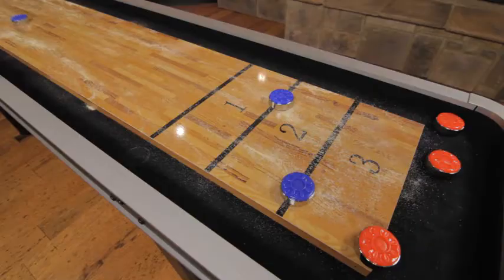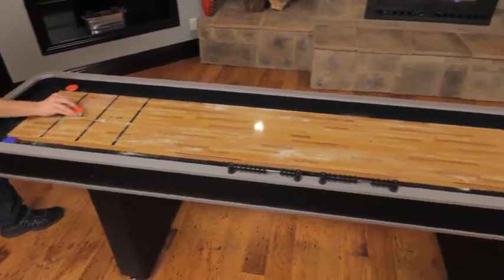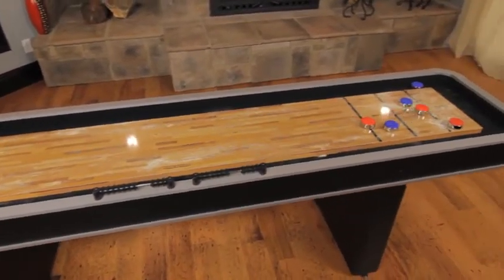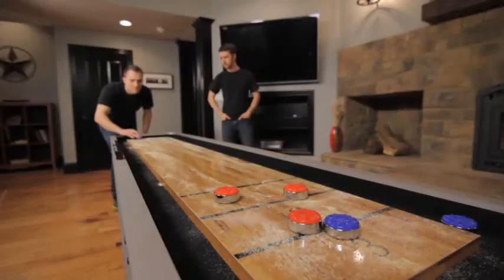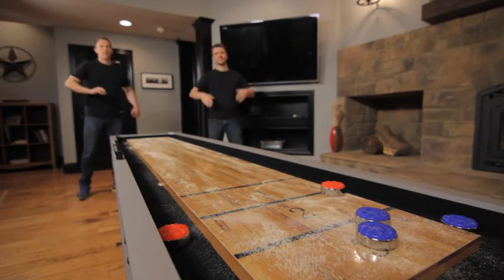The Atomic 9-foot Platinum Shuffleboard Table will be the centerpiece of friendly competition in your rec room, no matter the size of your space. When you want to add more fun to your game room or basement, think Atomic.